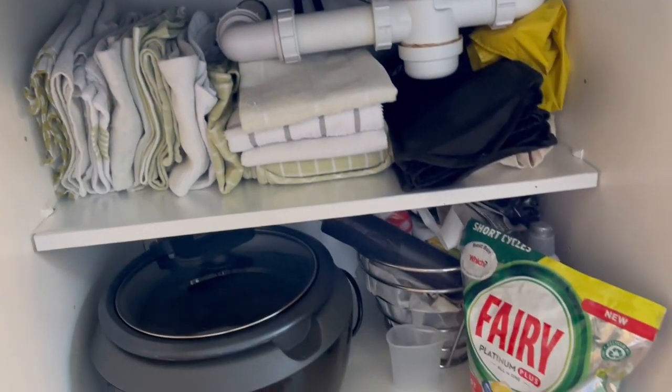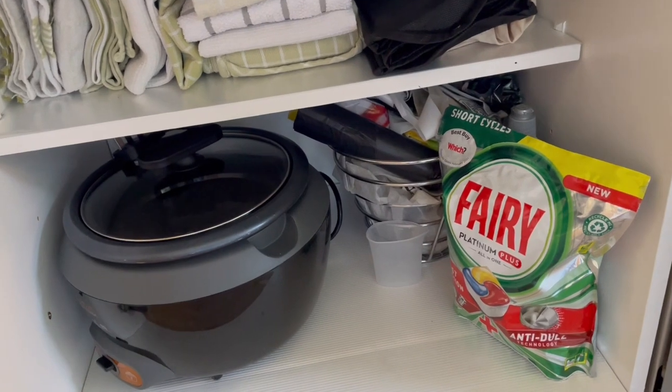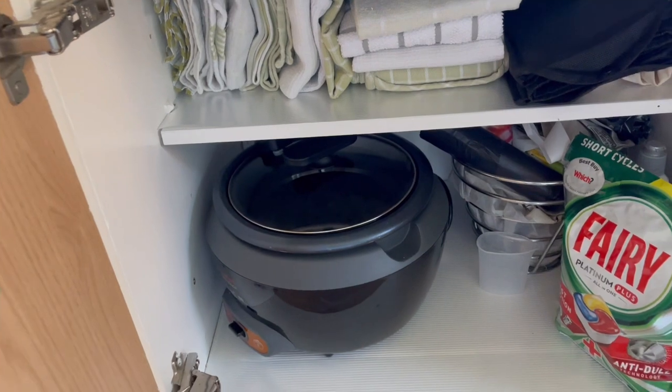Under my sink is where I put all the kitchen cloths, my dish-washing soap, and the rest of the stuff. I also put my rice cooker here.